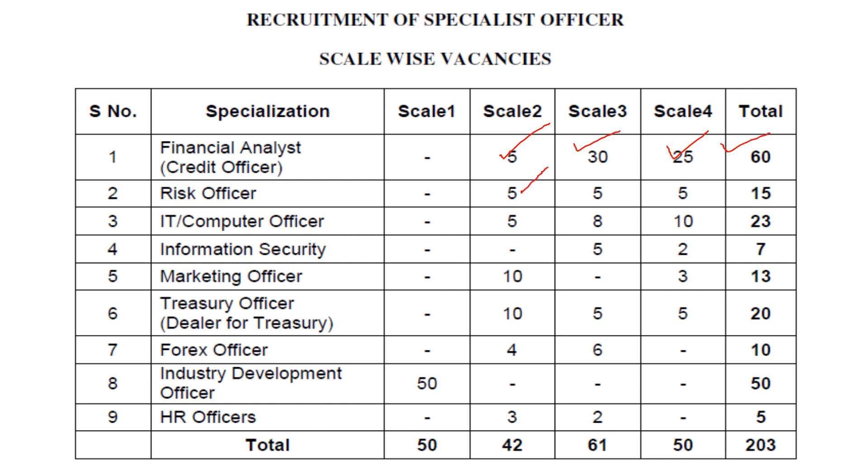For Risk Officer: Scale 5 has 5, Scale 3 has 5, Scale 4 has 5, total 15. For IT/Computer Officer: Scale 5 has 5, Scale 3 has 8, Scale 4 has 10, total 23. Information Security: Scale 3 has 3, Scale 4 has 4, total 7. Marketing Officer: Scale 2 has 10, Scale 4 has 3, total 13. Treasury Officer: Scale 2 has 10, Scale 3 has 5, Scale 4 has 5, total 20. Forex Officer: Scale 2 has 4, Scale 3 has 6, total 10. Industry Development Officer: Scale 1 has 50, total 50. HR Officer: Scale 2 has 3, Scale 3 has 2, total 5. Overall totals: Scale 1 — 50, Scale 2 — 40, Scale 3 — 61, Scale 4 — 50, grand total 203 vacancies.